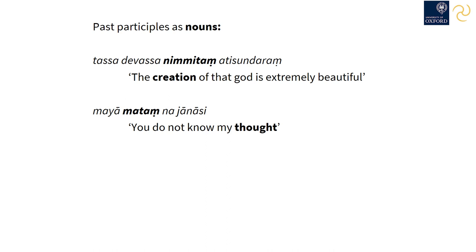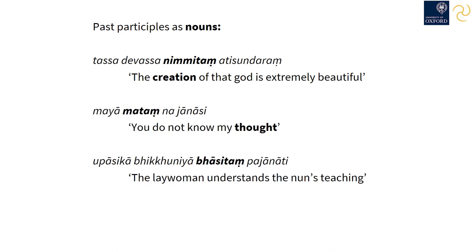'Mataṃ' here means literally 'what is thought.' 'Upāsikā bhikkhuniyā bhāsitaṃ pajānāti' — the lay woman understands the nun's teaching. In these sentences, nimmitaṃ, mataṃ, and bhāsitaṃ are all neuter nouns.